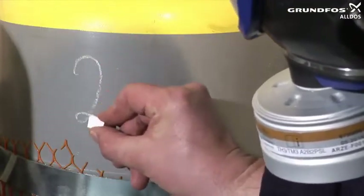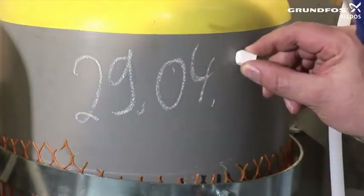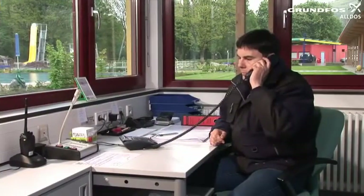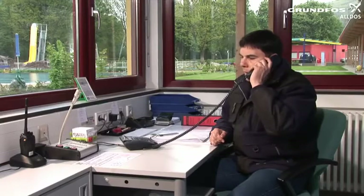Label the new cylinder indicating the date on which it was connected. When all the work on the chlorine gas equipment is complete, inform the fire service that the work is finished.